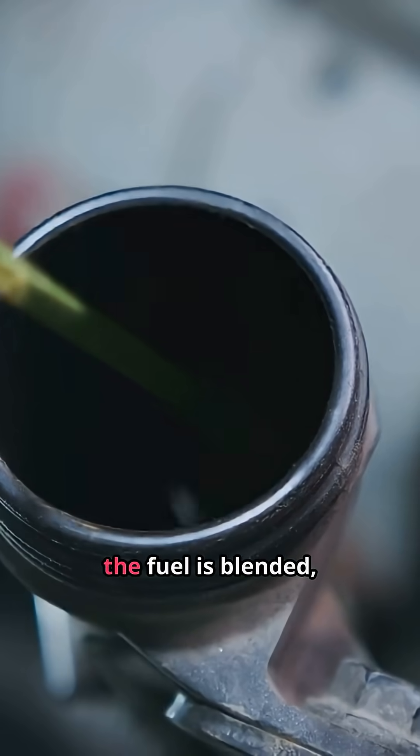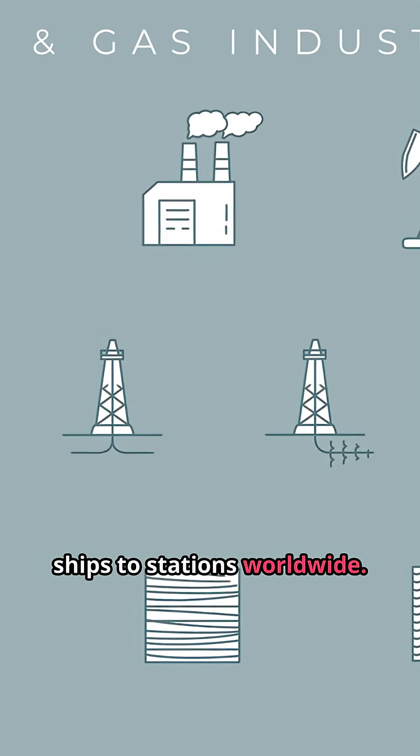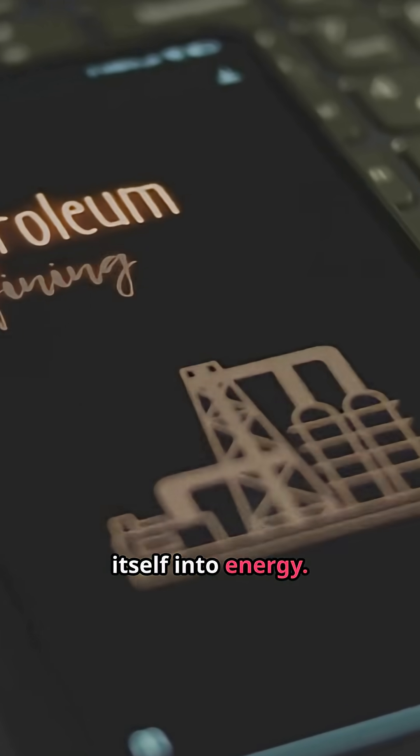Once refined, the fuel is blended, tested, and stored in tanks before being transported by trucks or ships to stations worldwide. From ancient oceans to the pump, it's one of humanity's most complex and fascinating transformations — turning time itself into energy.